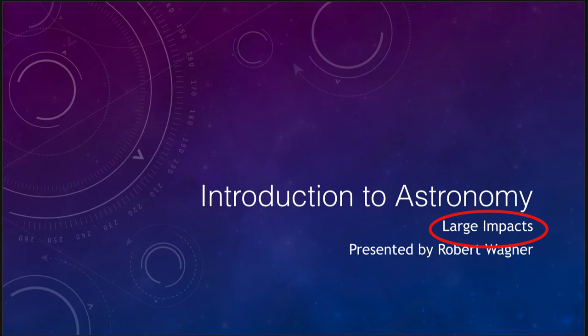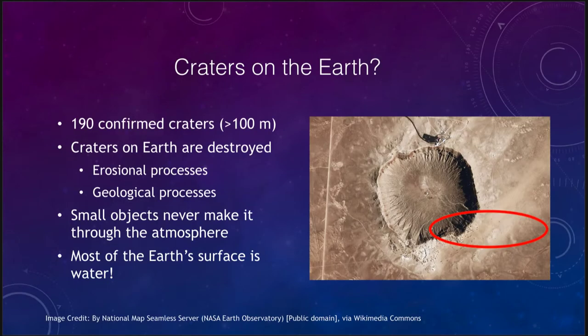We see craters on the moon. What do we see on the Earth that tells us that the Earth has been impacted just as much as the moon? The evidence for impacts on the Earth is that yes, there are indeed craters on the Earth — in fact there are 190 confirmed craters that are at least 100 meters in size, about the size of a football field. So there are nearly 200 craters at least that size.